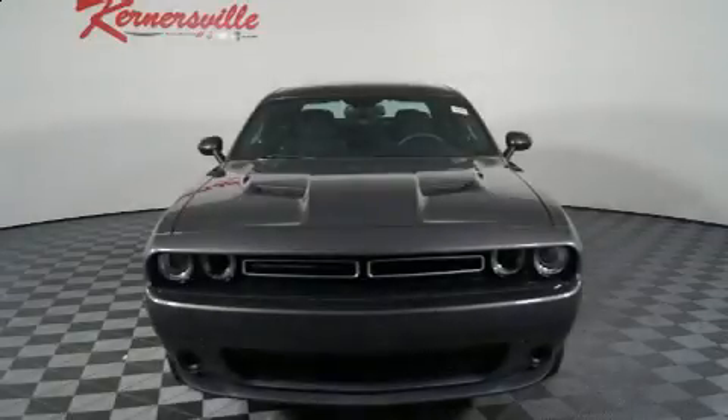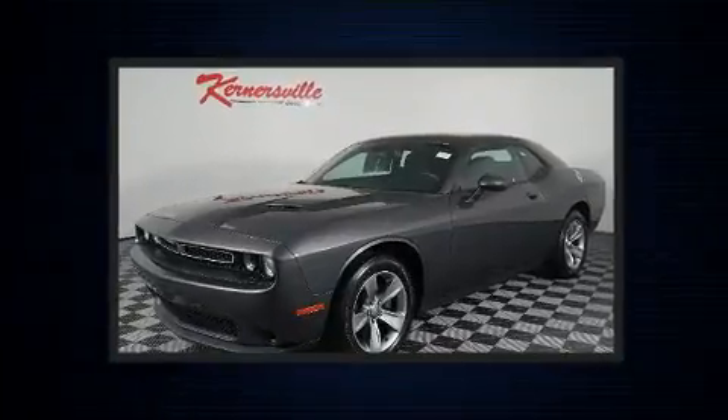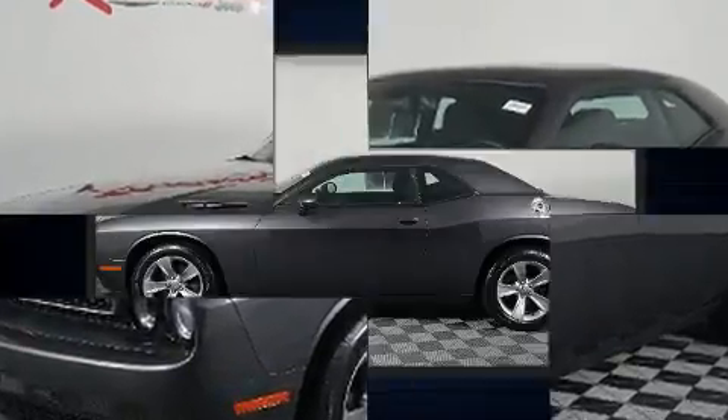Discerning drivers will appreciate the 2016 Dodge Challenger. With less than 30,000 miles on the odometer, this car offers power, spaciousness, and durability in a refined and innovative package.